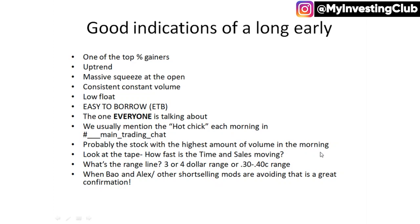Look at the tape also — you can use this as an indication. Maybe you're not necessarily a pro tape reader; no one really is, it's kind of a farce. But you can use the tape to give you some clues. One of the clues you can pick up, whether you're at any stage in tape reading, is how fast is that sucker moving in the pre-market? How many people are interested in this stock before the market opens up? That is a big sign. And what's the range — is it three or four dollars of range or just 30 or 40 cents and it's illiquid? When Bao, Alex, and other short-selling mods are avoiding a stock, that's a great confirmation.